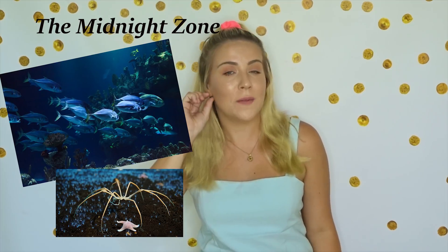And now we're diving down even deeper into the midnight zone. The midnight zone is super interesting, so make sure we turn our listening ears on so we can learn all about it. Are we ready? Let's go.